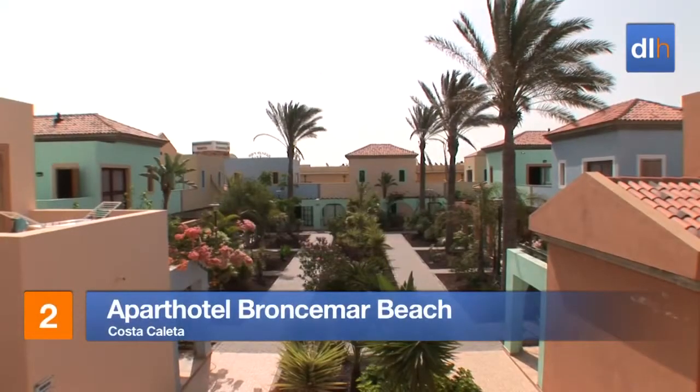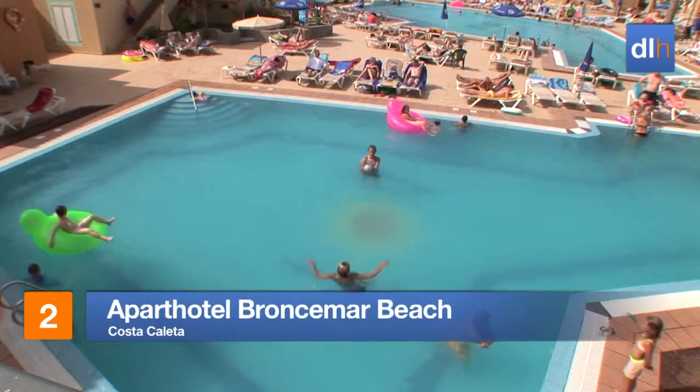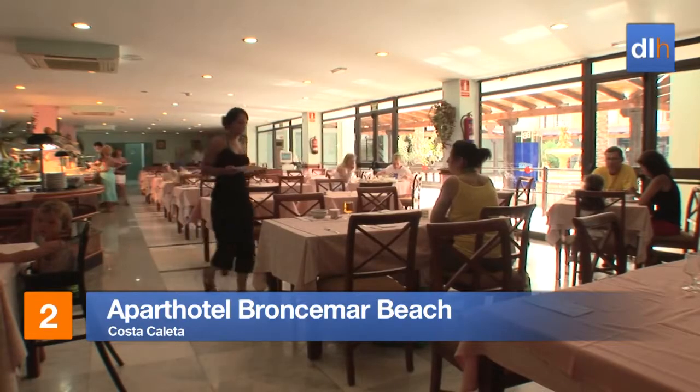For easy access to Costa Caleta, the Apart Hotel Broncimar Beach is an ideal choice for both families and couples. Dining choices here include buffet and a la carte.